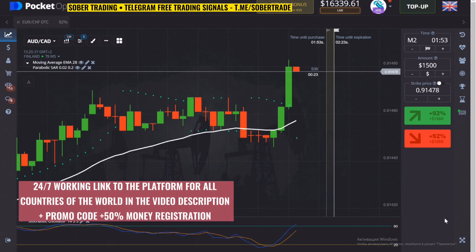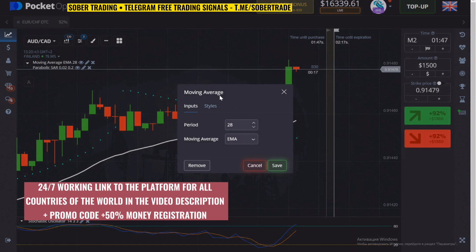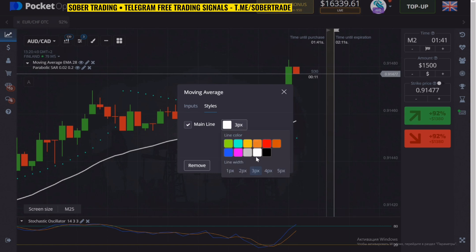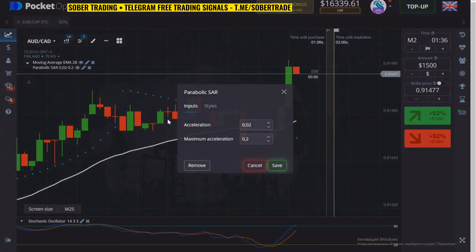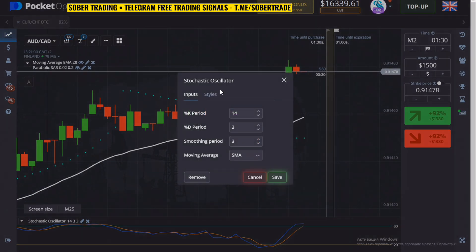For the strategy we need to turn on the 30-second timeframe. Open the section with indicators and add the Moving Average indicator — adjust the period and type to match my settings. We also need the Parabolic SAR; copy my settings. The last and most important indicator is the Stochastic — no settings changes needed.